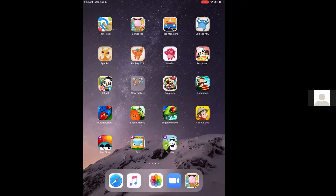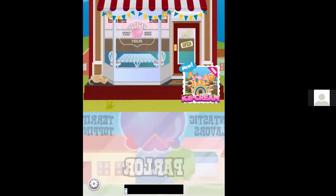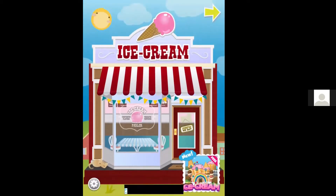The app I'm going to be sharing with you today is called Bamba Ice Cream. It is a super fun, easy to use app for kids of all ages and abilities.